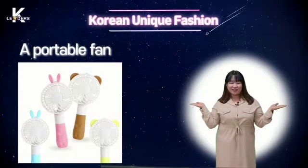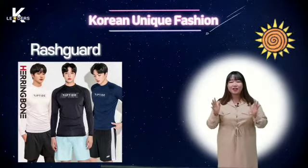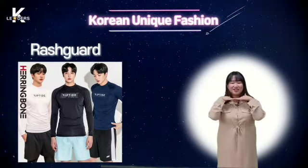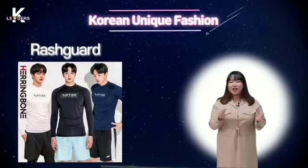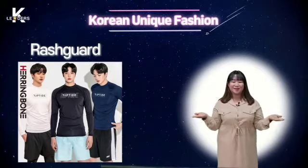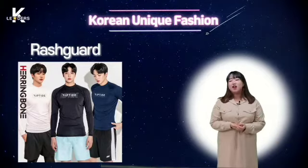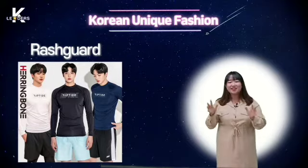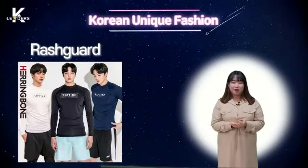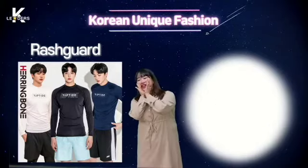The third item is the rash guard. Korean summer fashion items are a way to avoid sunlight. Koreans know that sunlight is harmful for skin, and they prefer white skin to dark skin. My skin is dark compared to other Koreans, but when I visited Mexico, I felt dark skin looks also attractive and healthy — my self-esteem was great! Anyway, Koreans wear rash guard. It is also made of tight leggings or tight long sleeves, and we wear it in water parks or anywhere with water.